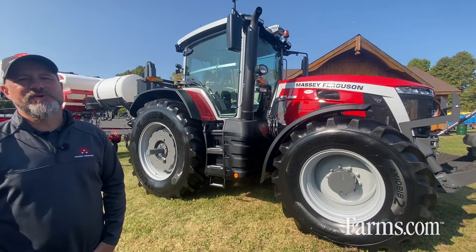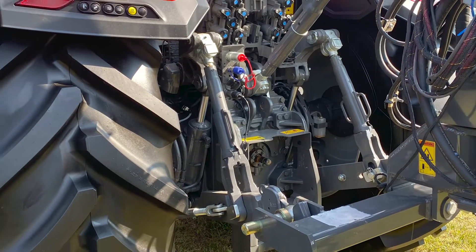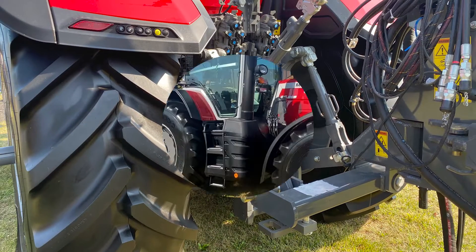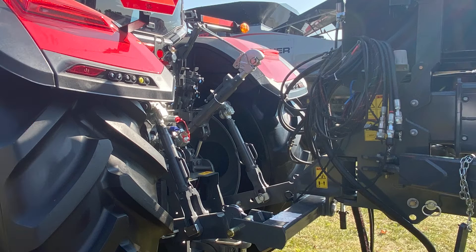The 8S tractor comes with a category 3 rear hitch with the option of a category 4 rear hitch, providing a maximum lift capacity of 16,500 pounds.